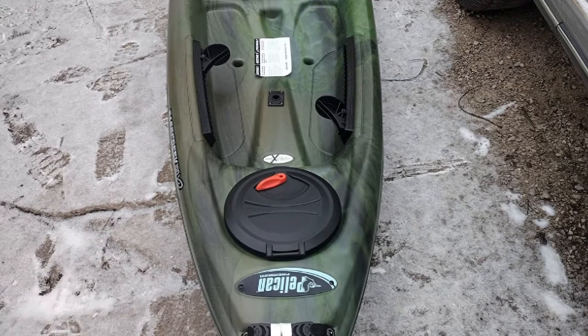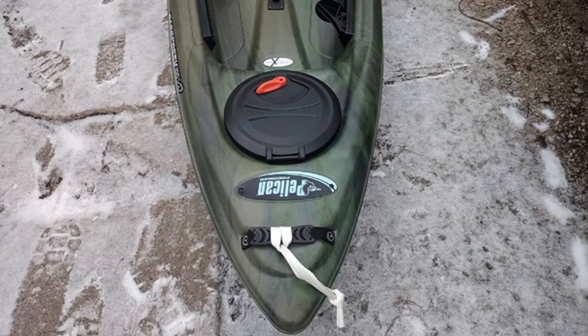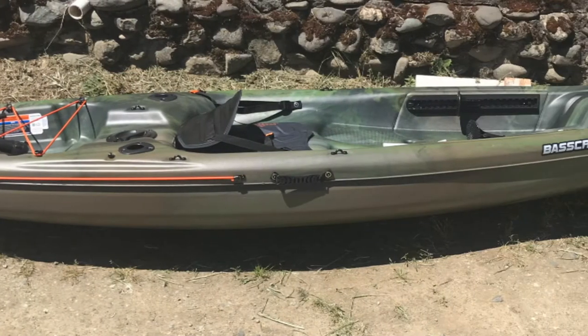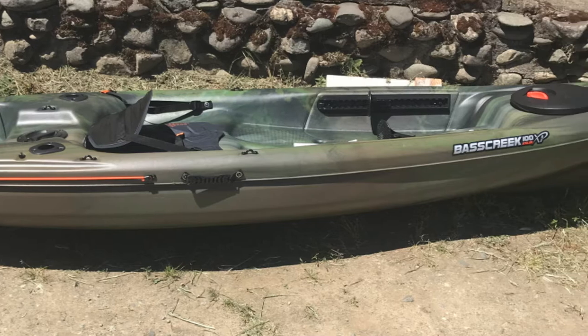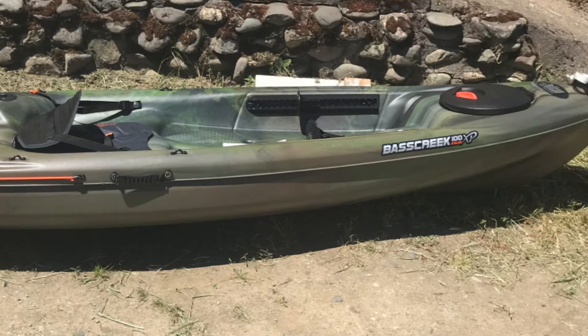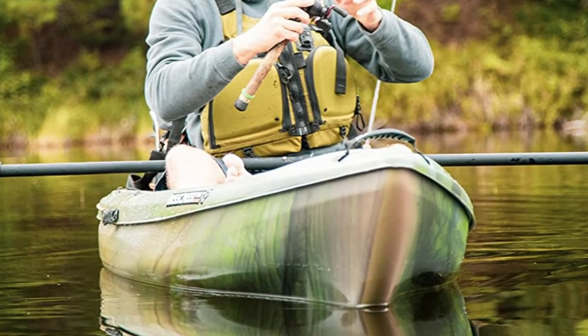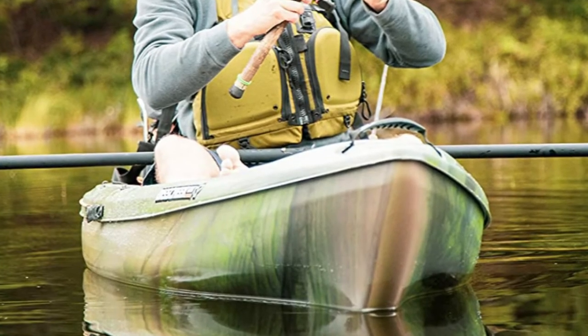This kayak features carrying handles, a bottle holder, a paddle tie-down, and adjustable footrests. It has a 4-inch dry hatch with a storage bag, a quick lock hatch, and a storage platform with mesh deck cover. The ErgoFit G2 seating system includes a padded seat cushion and an adjustable backrest cushion for better support.